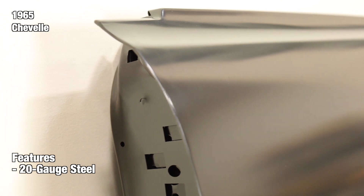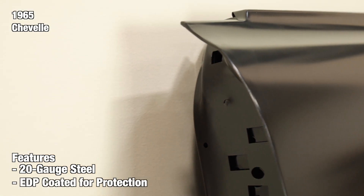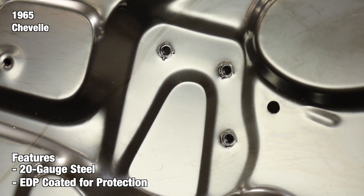At the end of the production line, we treat all of our panels with a protective electro-deposit primer coating, also known as EDP for short. EDP coatings help protect and prevent your part from potential rust so that you'll have time to paint it when you are ready.